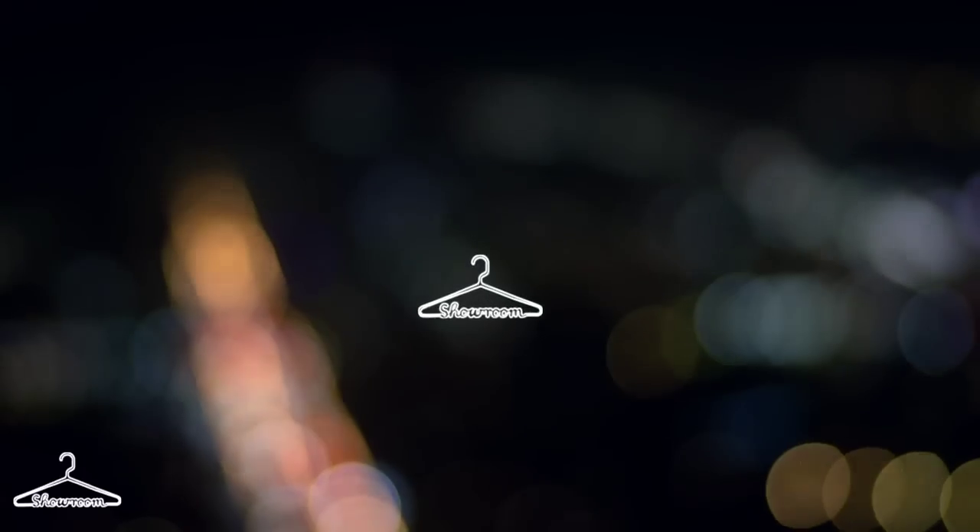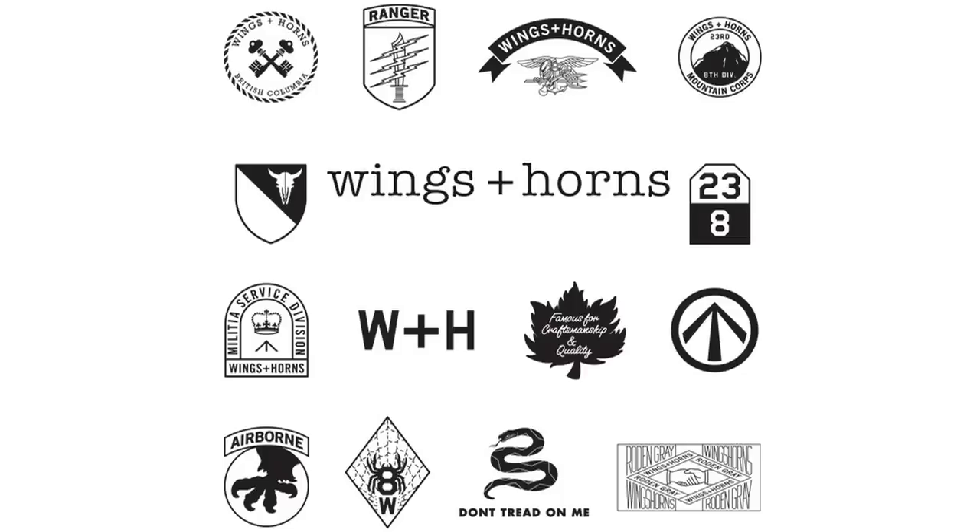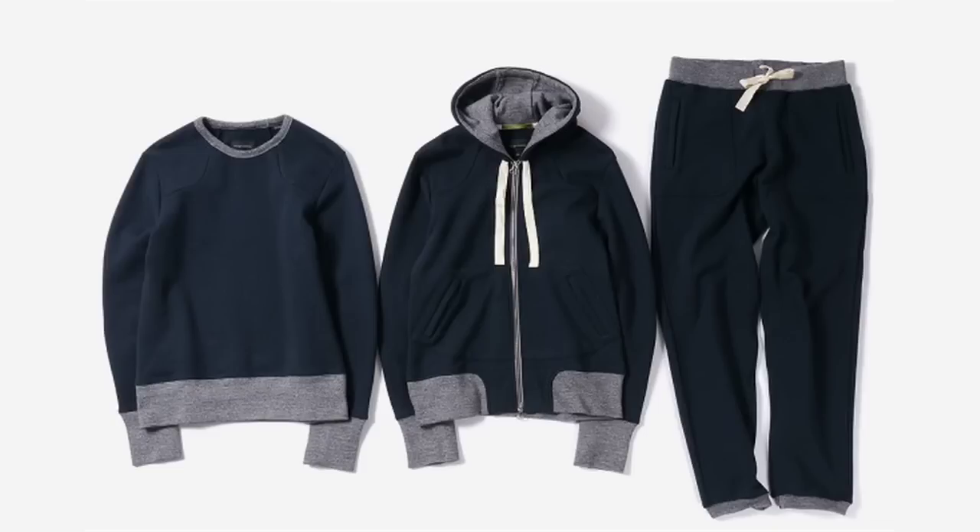Coming in with this week's dope spring 2013 lookbook is Winging Horns. Winging Horns dropped a very cool, laid-back collection. This collection features muted tones like blue and grey.